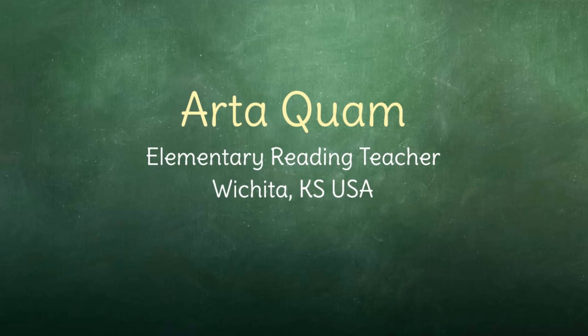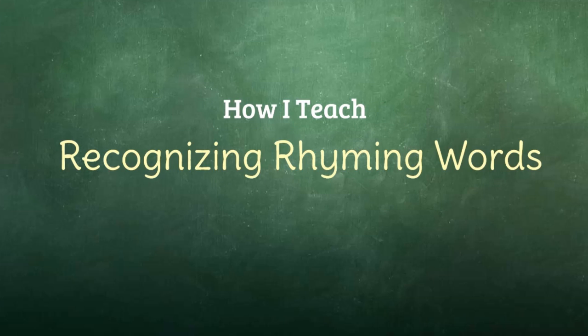My name is Arta Kwam, and I am an elementary reading teacher in Wichita, Kansas. In this lesson, I am going to show you how I would teach rhyming — recognizing rhyming words for early childhood students.